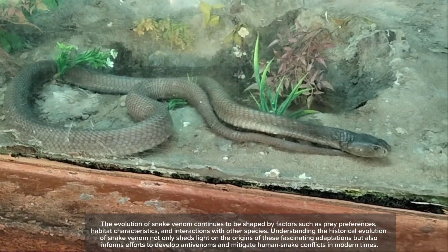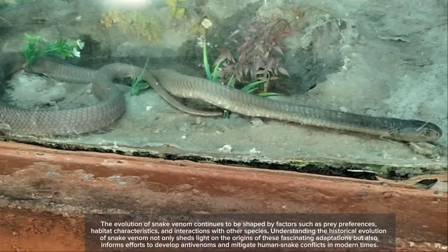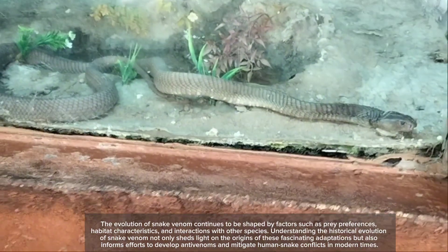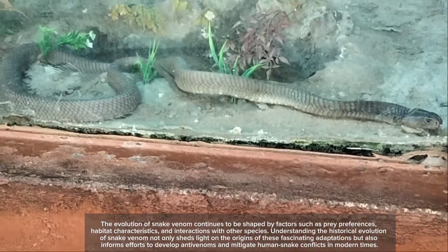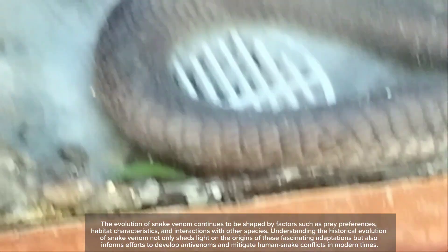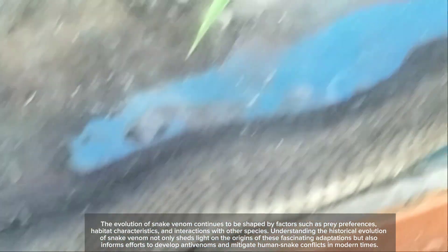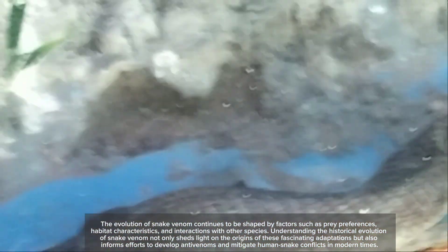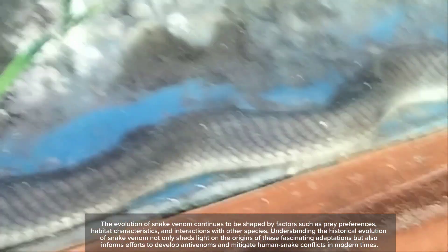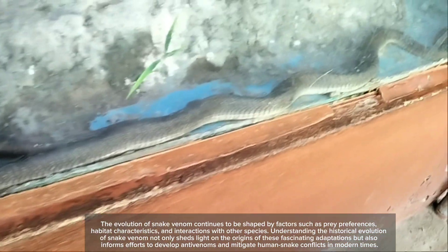The evolution of snake venom continues to be shaped by factors such as prey preferences, habitat characteristics, and interactions with other species. Understanding the historical evolution of snake venom not only sheds light on the origins of these fascinating adaptations, but also informs efforts to develop anti-venoms and mitigate human-snake conflicts in modern times.